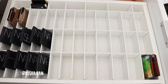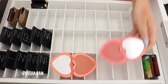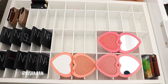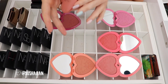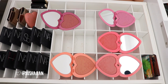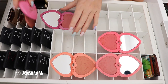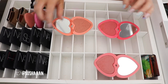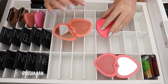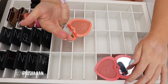Now I'm gonna open up all of my Too Faced Love Flush blushes and pick the ones I want to keep. I'm gonna try to only keep three. I'm gonna keep this one because it's a little bit more unique. I'm gonna keep this one. I'm gonna get rid of that one. I don't think that one because it looks like stuff I've got everywhere. I'm gonna keep this one.